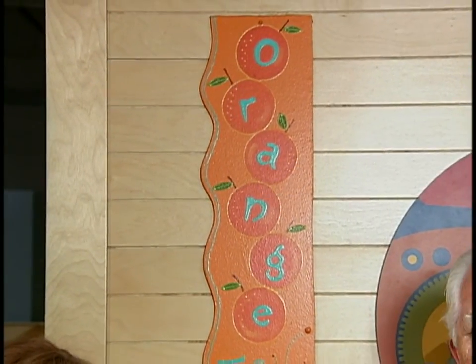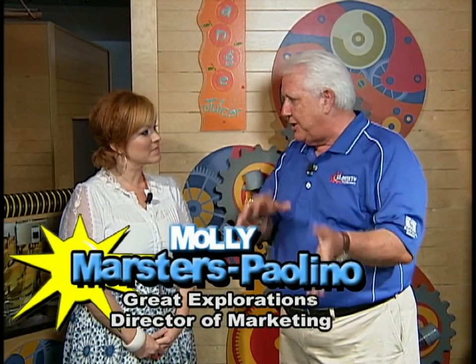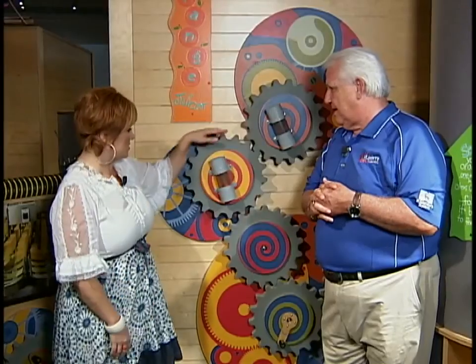There is so much neat stuff to do here at Great Explorations. Everybody say hi to Molly! This is part of the Orange Grove exhibit — it has all these gears and shows you how you can pick oranges and how it goes to the juicing system and how it ends up in our supermarkets. They also have another thing over here that goes up through the ceiling and comes out to an orange tree over there. So much neat stuff to do here.